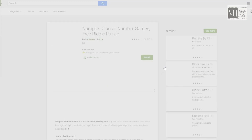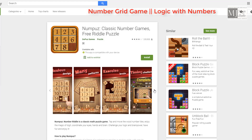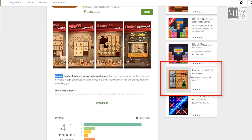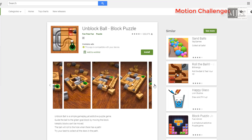It's now time to click on Classic Number Games. It's a number grid game which will help you in building your base of logical numbers. And then there is Unblock Ball — this works for motion challenge, and if you practice this kind, you will be self-motivated to put yourself more into it.